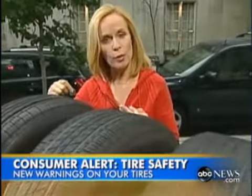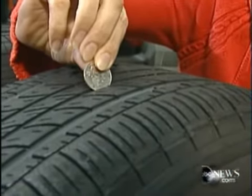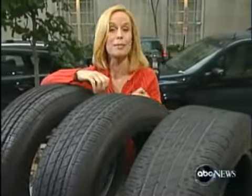The nonprofit Consumer Reports just did a similar study and has also just started recommending that we use a quarter instead of a penny to check our tread. Here's how you do it: put the quarter in head down into the tread, and if you can see all of Washington's head, that means it's time. The tire and rubber industry says more study is needed, and that's up to the government. From a penny to a quarter — inflation hits us yet again.